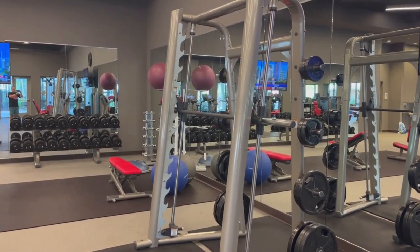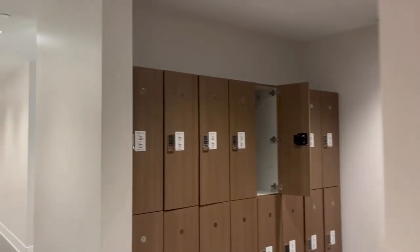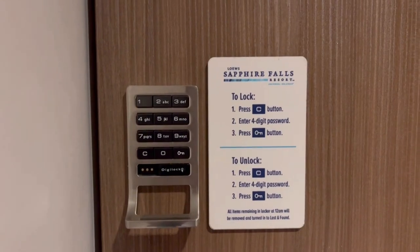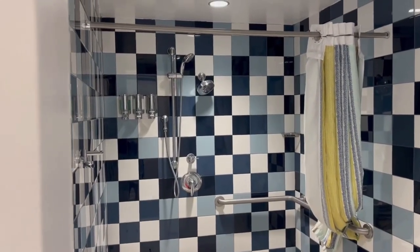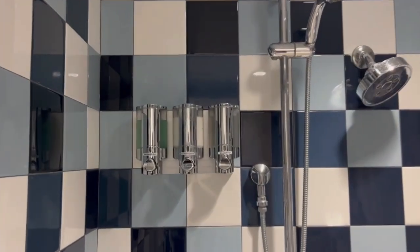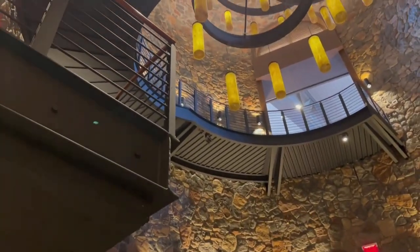What stood out to me was the locker room, which you don't have to work out to use — you can just use it to change in and out of the pool. There's a traditional locker system where you put your stuff in, enter a code, and return later with no key needed. There are four showers for private use in the men's locker room, each stocked with soap, conditioner, and shampoo.